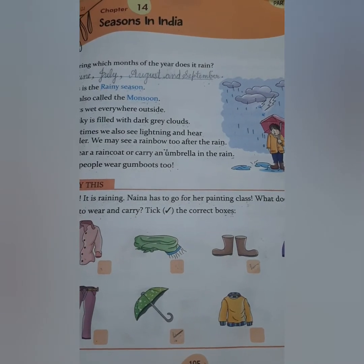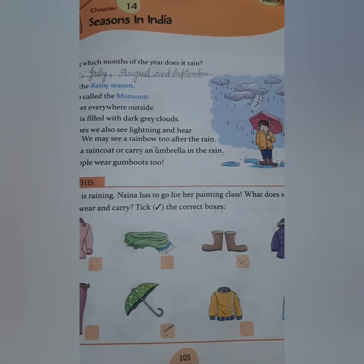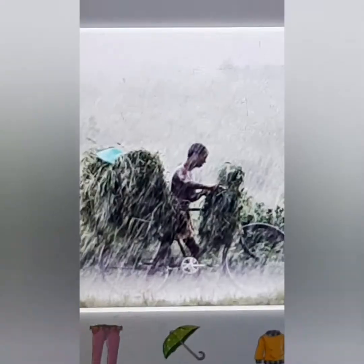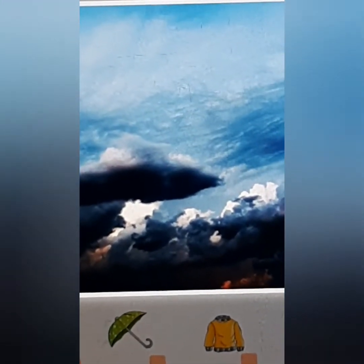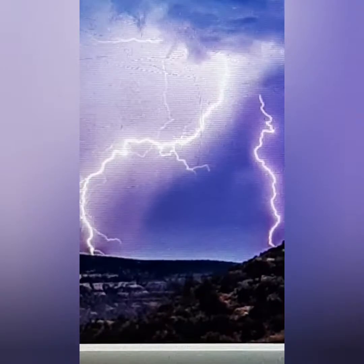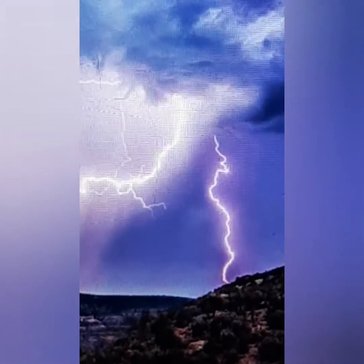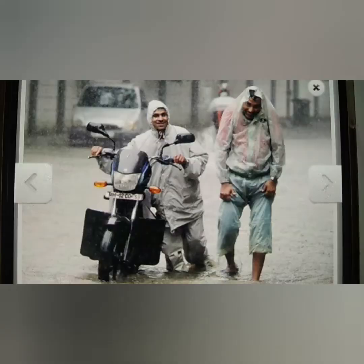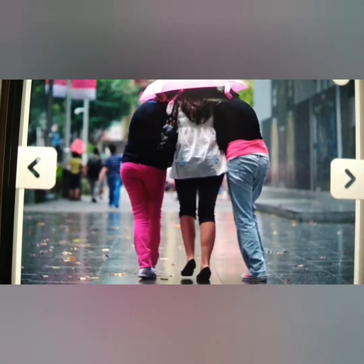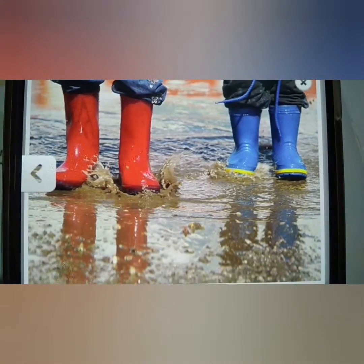So children, we have learned that in our country India, we have three main seasons. They are rainy, summer, and winter. In rainy season, it gets wet everywhere outside. The sky is filled with dark gray clouds. Sometimes we also see lightning and hear thunder. We may see a rainbow too after the rain. We wear a raincoat or carry an umbrella in the rain. Some people wear gumboots too.